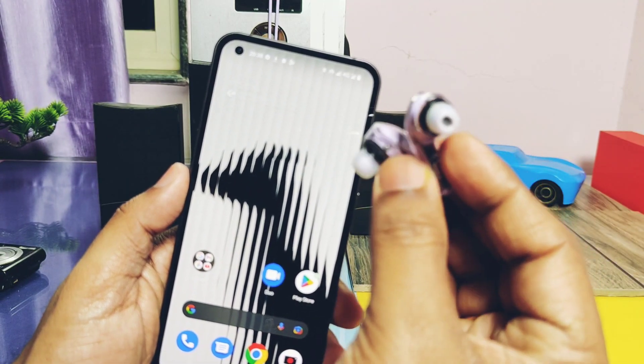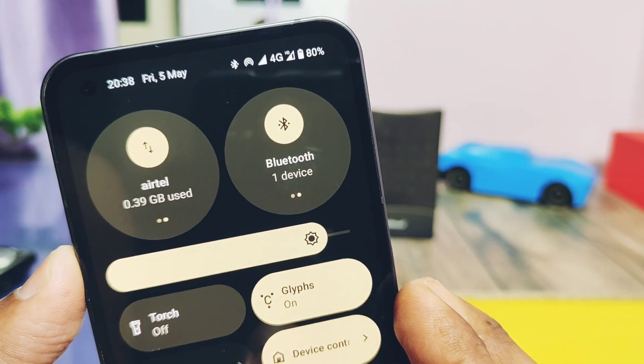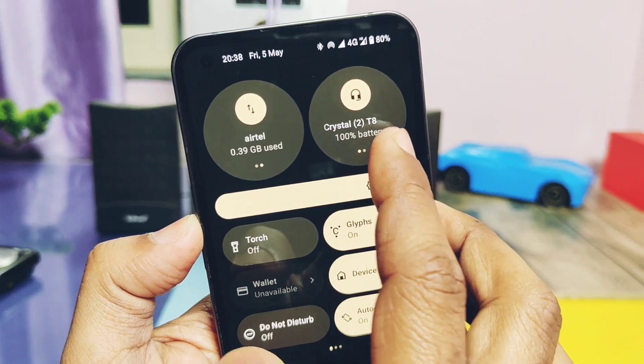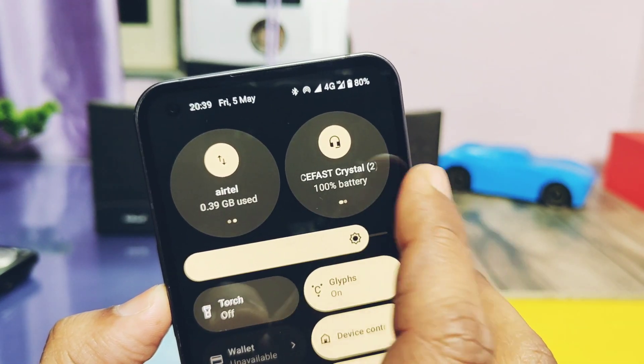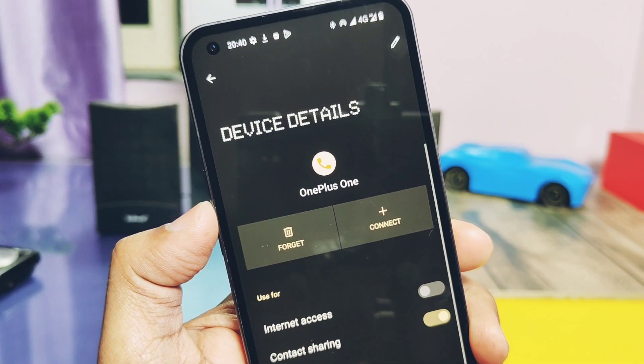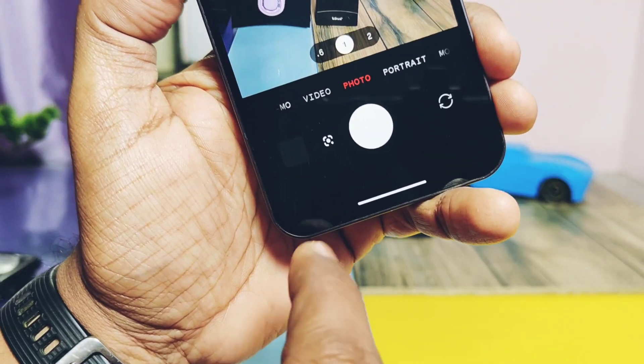Nothing has also added fast access to connected Bluetooth devices via the quick settings panel tile. You can check all connected Bluetooth devices by swiping on the big rounded tile. To fully access a connected device, tap on the round tile and you'll get the advanced settings for that connected device.